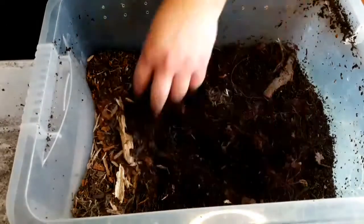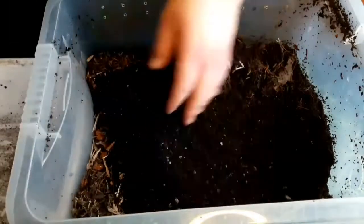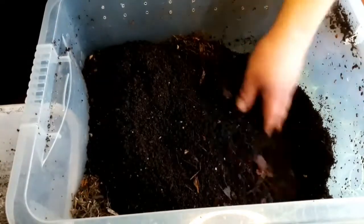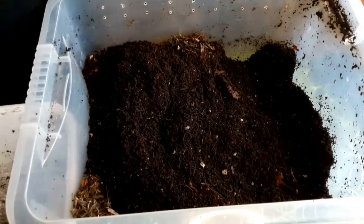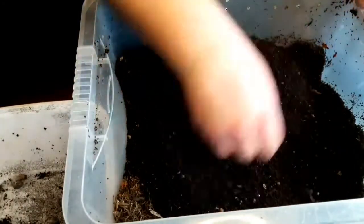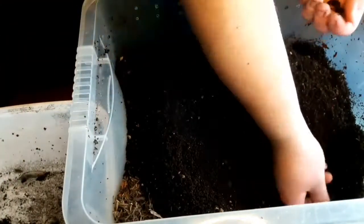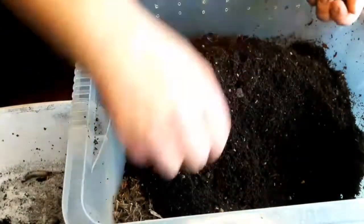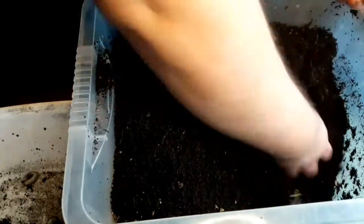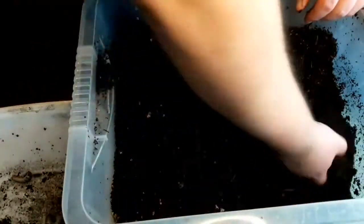Here we've got my tub of Mecynorrhina torquata ugandensis larvae. To maintain them, I sift through every few weeks or so — I take out any larvae I see, though I normally miss a few. This gives a good chance to count them and make sure they're at the right weight and growing bigger. I'll also be removing anything like earthworms or little centipedes — basically anything that shouldn't be in the substrate.